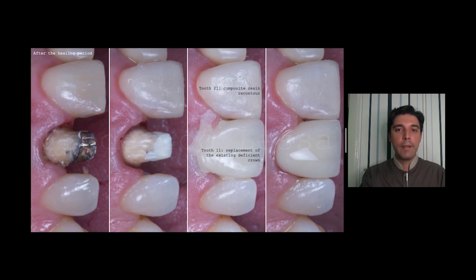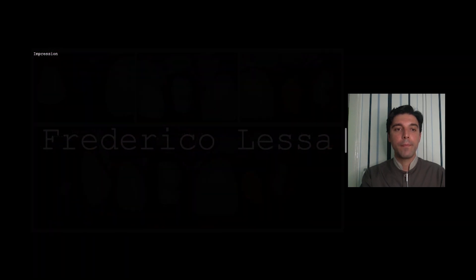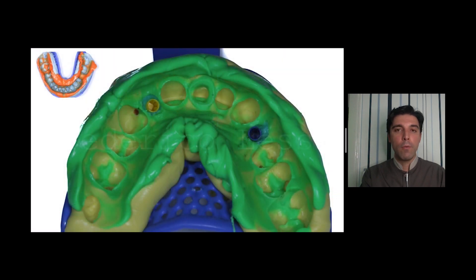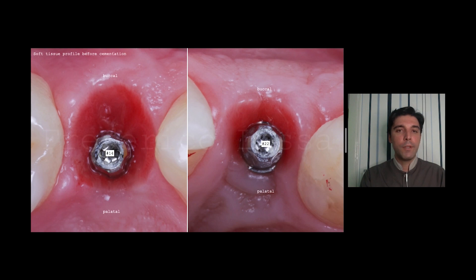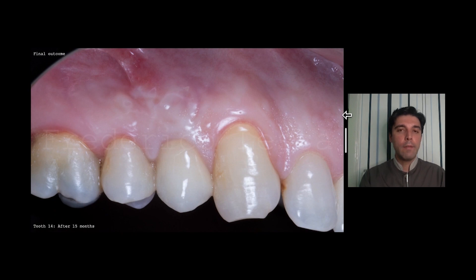After the healing period, I did some procedures on both central incisors — a composite resin recontouring and replacement of a deficient crown. The transfers are placed and the impression is being made. Both impressions: two implants and one tooth. This is the soft tissue profile before cementation — look at the volume we have. The cementation of the three crowns: two implants and one tooth.